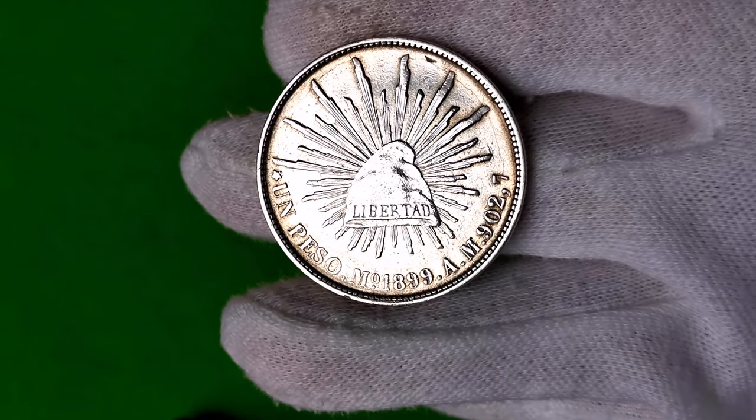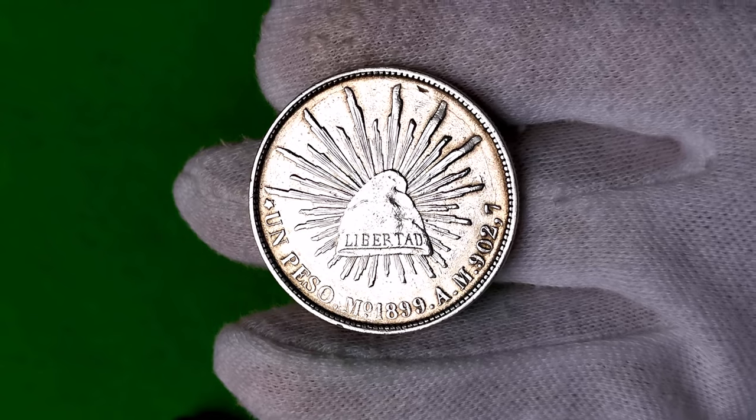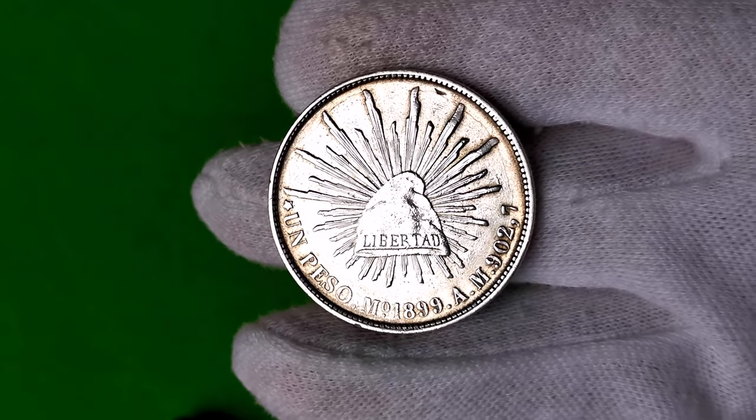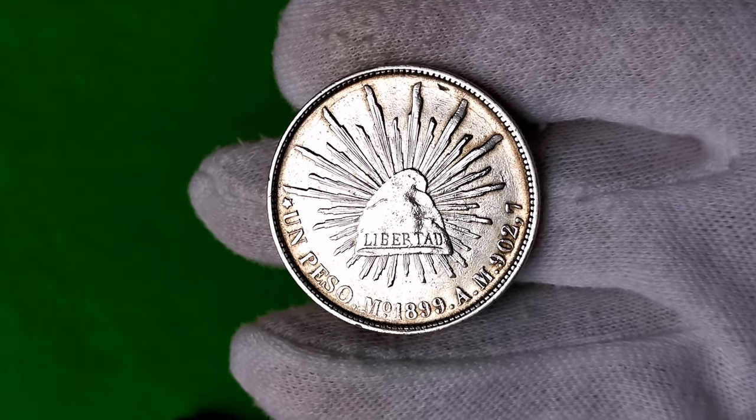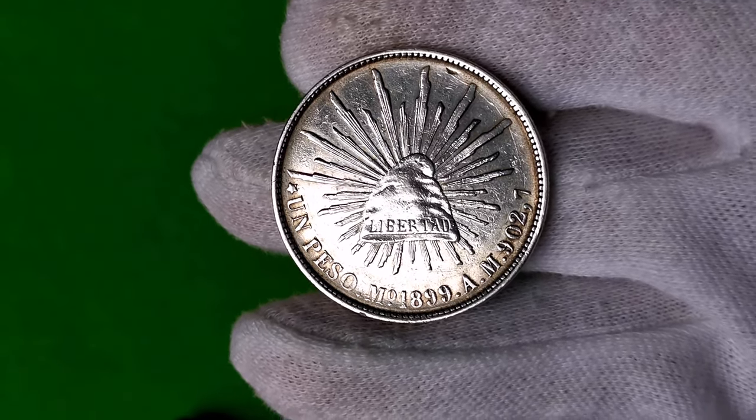Na monetach rzymskich bogini Roma nosi frygijkę. Jest symbolem narodowym Francji. Zobacz to w moim filmie o Marianie — tam jest więcej na ten temat, na temat Francji.